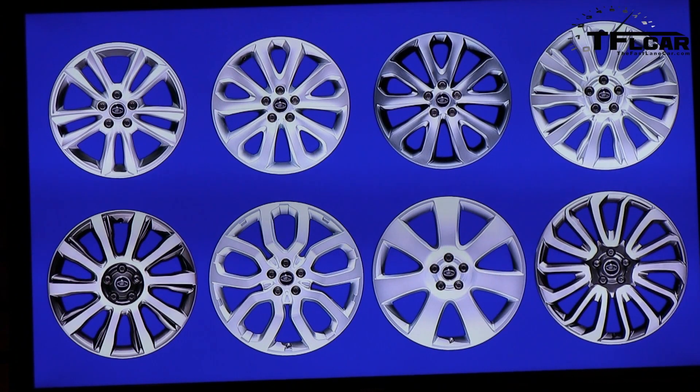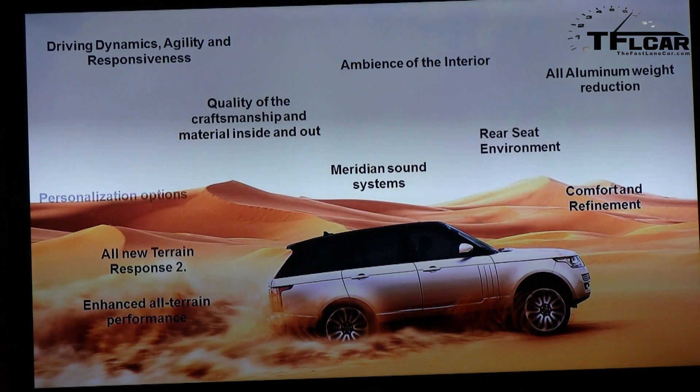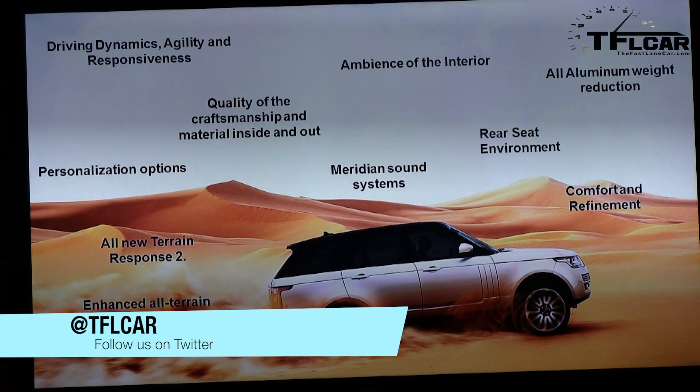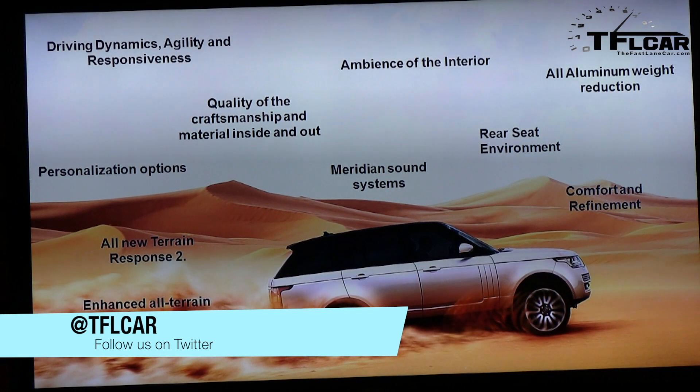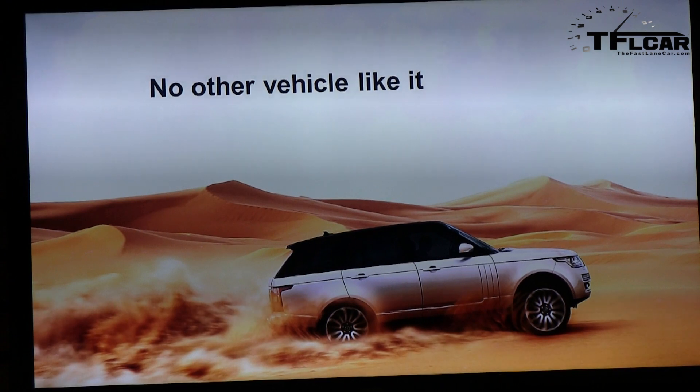There are eight wheels available, including three in 22-inch size. The 22-inch wheels actually raise the vehicle's maximum speed to 155 miles an hour. Just think about that: the very same vehicle going two miles an hour off-road over crazy rocks can also do 155 miles an hour. There are tons of features I could cover, but more importantly just pay attention to the quality of craftsmanship, the detail, the ambiance of the interior — the end result is that there really is nothing else like it in the marketplace.